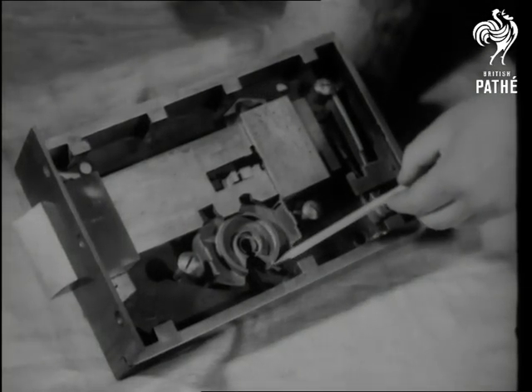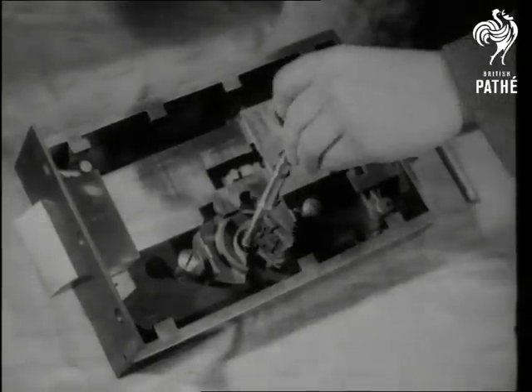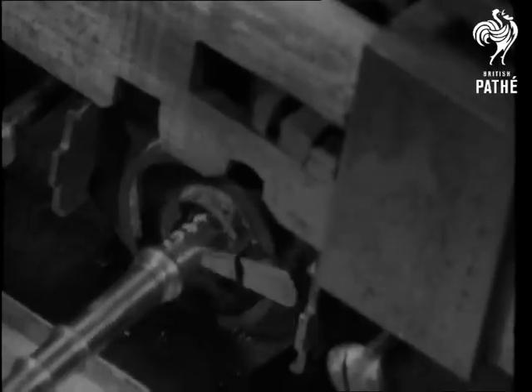Wards and levers were combined in the Barron lock of 1778. It also contained two tumblers instead of one, and wards round the keyhole to provide additional protection.